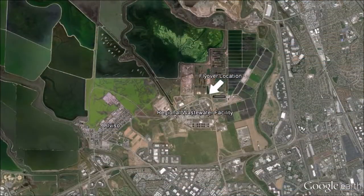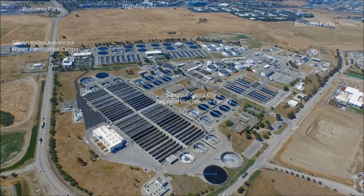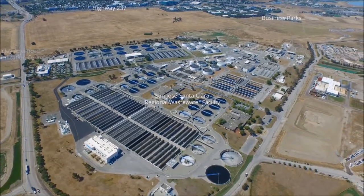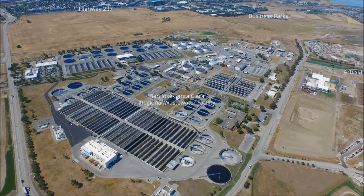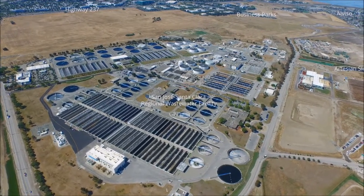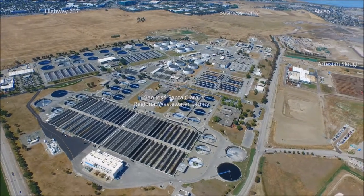The regional wastewater facility serves close to 1.5 million people and treats about 110 million gallons per day. The purification center further treats 8 million gallons per day for recycled water. To the south are Highway 237 and businesses such as Samsung, Cisco, and Ericsson, and Alviso is in the distance.